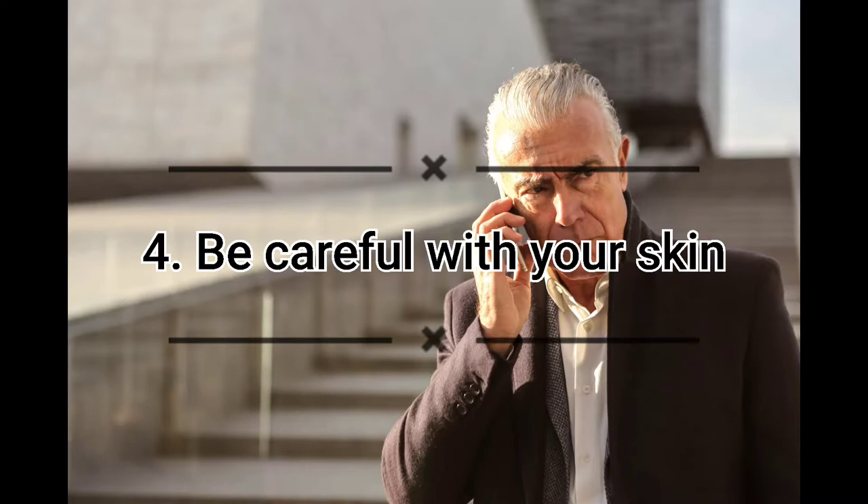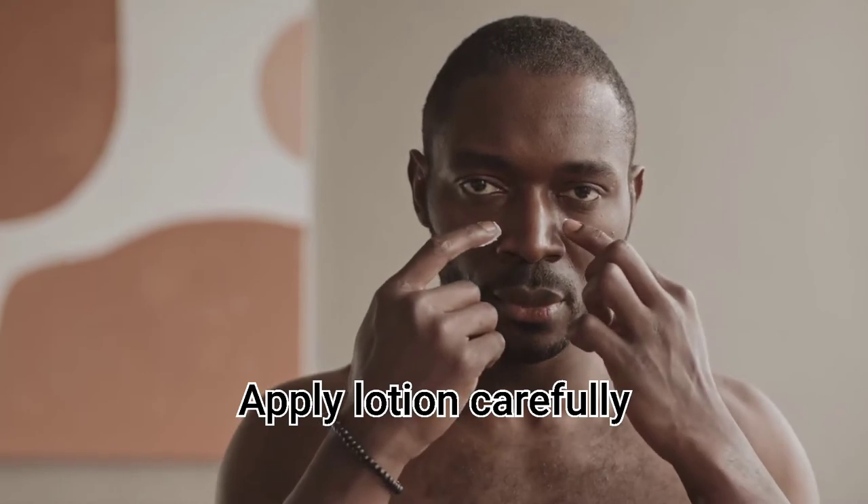Number four: be careful with your skin. As mentioned earlier, the skin on your face is quite thin, which makes it easier for wrinkles to form. Here are a few simple tips: apply foam cleansers gently, wipe your skin with a soft towel, avoid scrubbing, pulling, or stretching the skin on your face, and apply creams and lotions carefully.